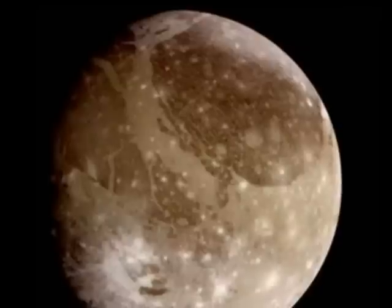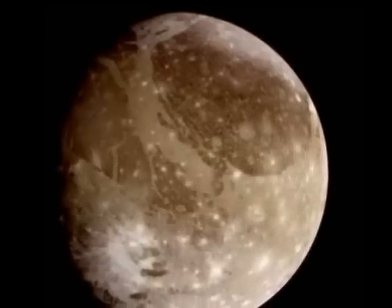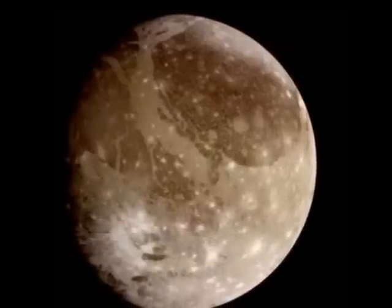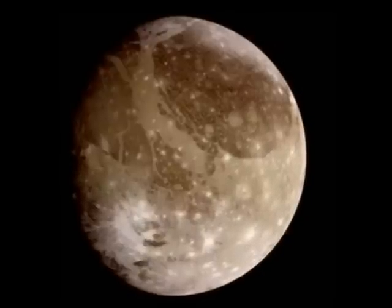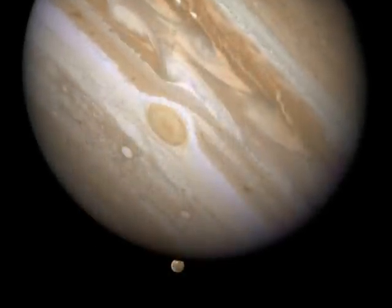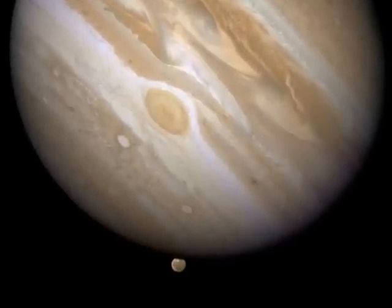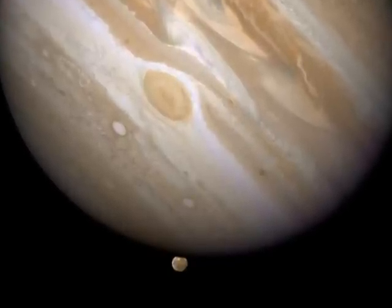Next up is the largest of Jupiter's moons, Ganymede. It is the largest moon in the solar system, larger than planet Mercury, and slightly larger than Saturn's large moon, Titan. Despite its large size, Ganymede is small in comparison to its planet, pointing out how unusual Earth's relatively big moon is.